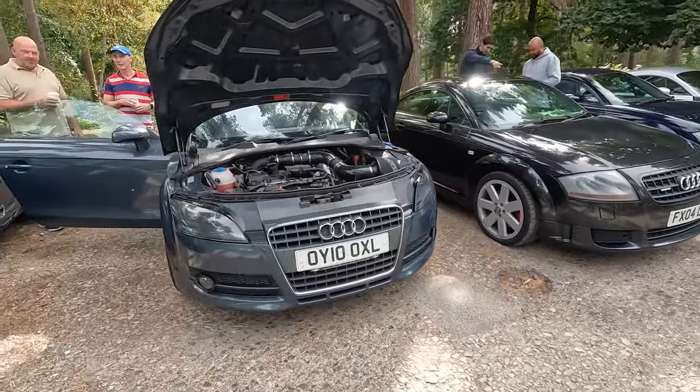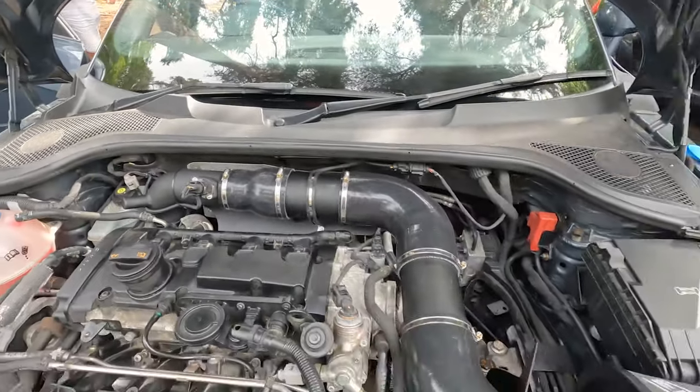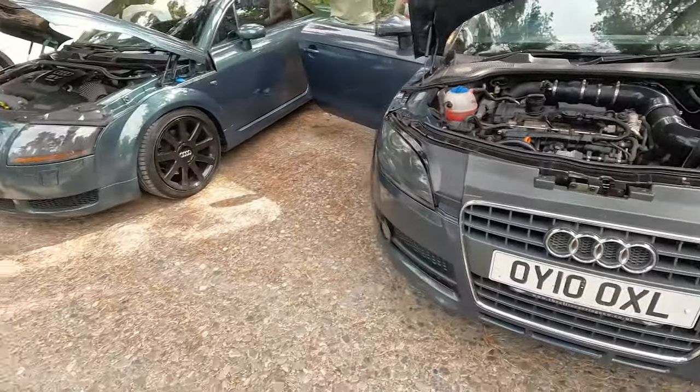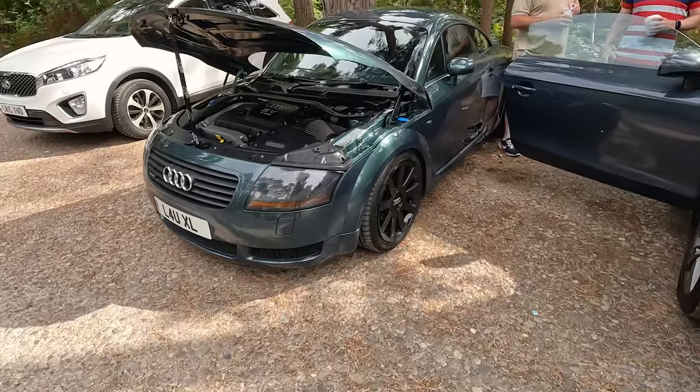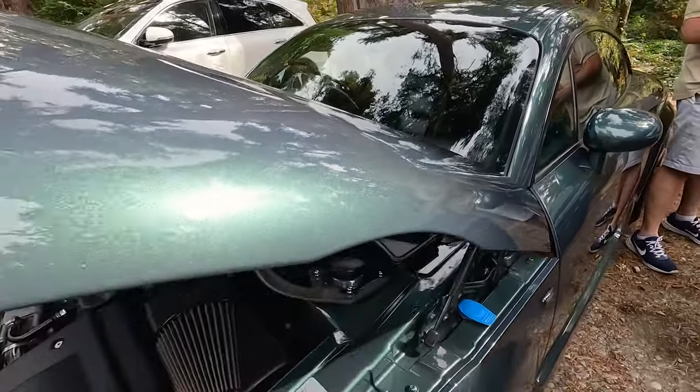We've got a Mark II - look at this. This is what I like about these: the size of the pipework. Humongous great big intake. That colour is gorgeous.